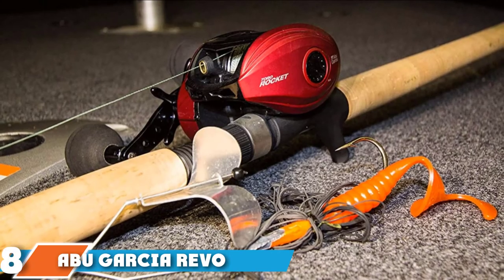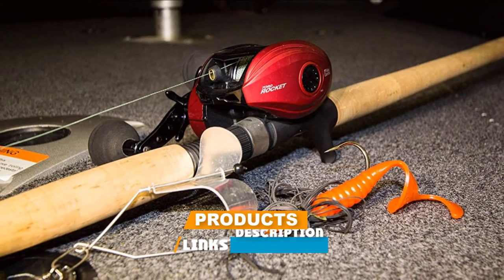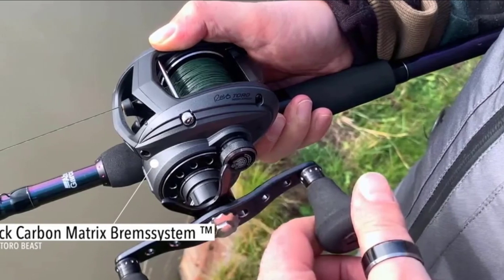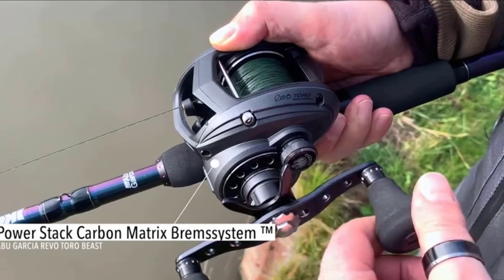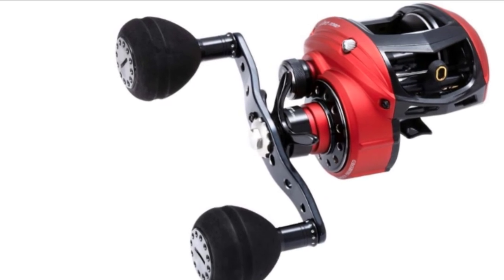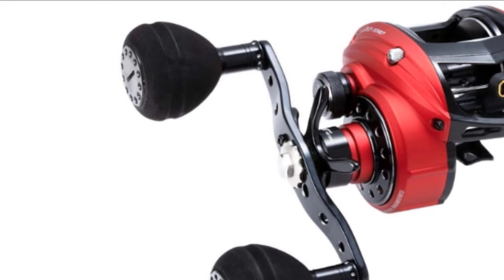The number eight position is held by the Abu Garcia Revo Toro Rocket Low Profile Reel. If you are looking for the best musky reel for glide baits and jerk baits, the Revo Toro Rocket is it. This is absolutely the fastest musky reel on the market today. It produces blazing speed and powerful performance, enabling you to fish large musky baits at incredible speed, and it can stand up to the biggest muskies. This reel outputs 25 pounds of drag and is extremely smooth when retrieving big fish. It has a lightweight yet rigid X-Carvatic alloy side plate and frame, ensuring years of durability.